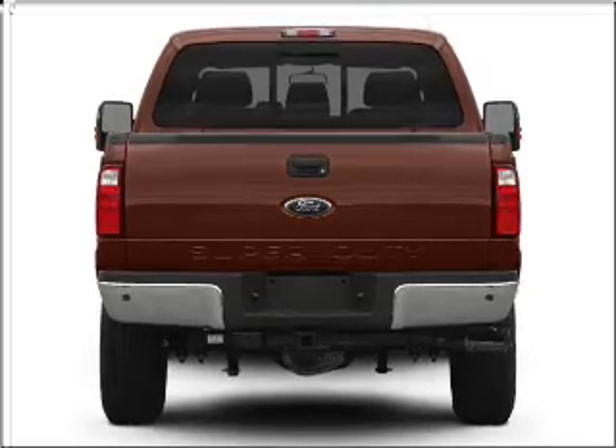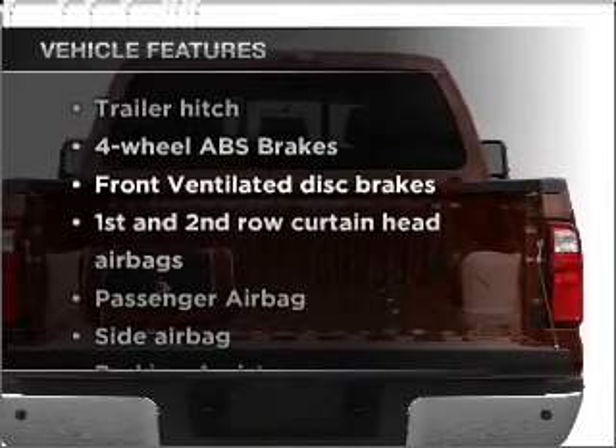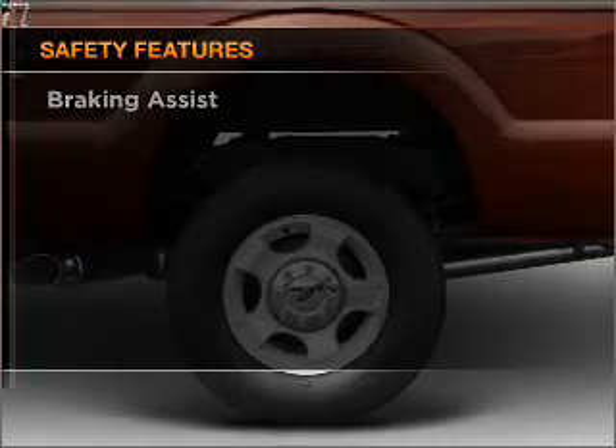You will appreciate the safety feature of anti-lock brakes, and with these notable features, you won't want to miss out on the opportunity to own this amazing vehicle. Power steering, and for your peace of mind, the following safety equipment is included.